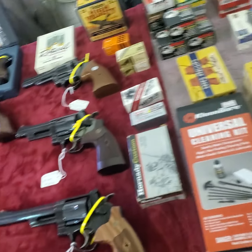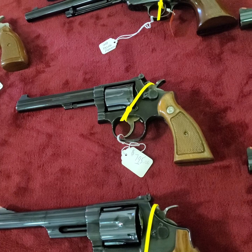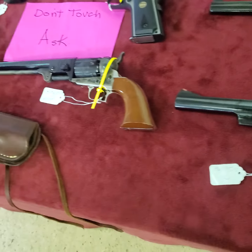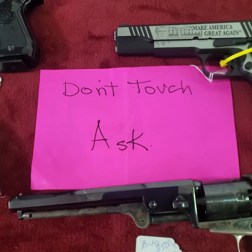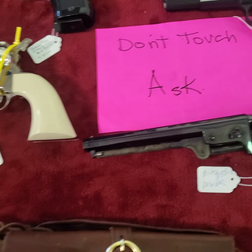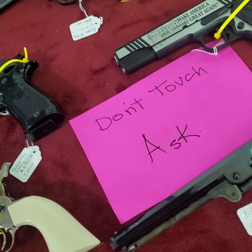There's lots of ammo here at Taylor Town, so come buy some. Nice Smith & Wessons over here. Standard procedure — don't touch, ask.